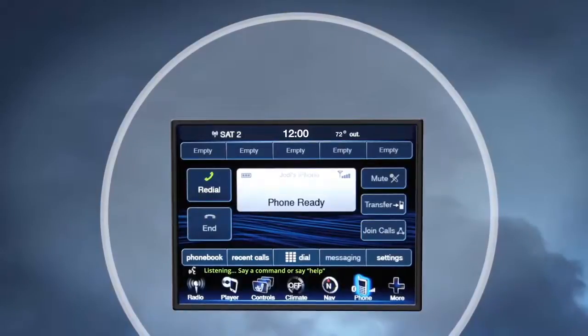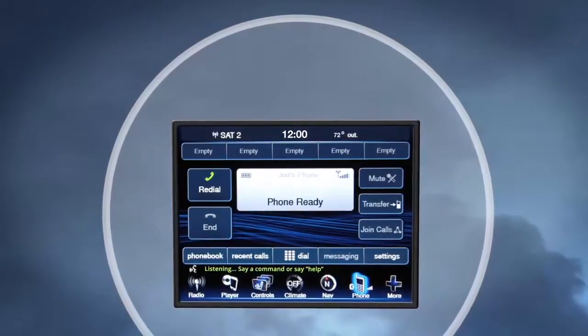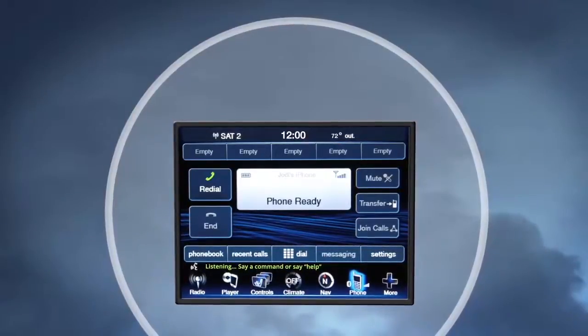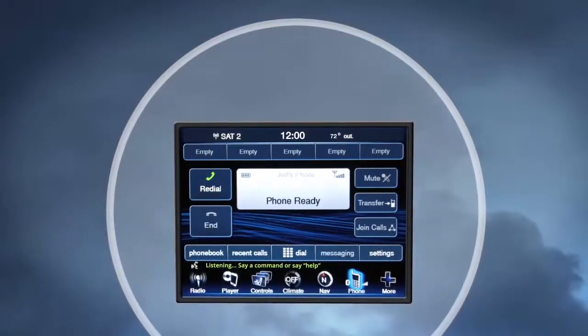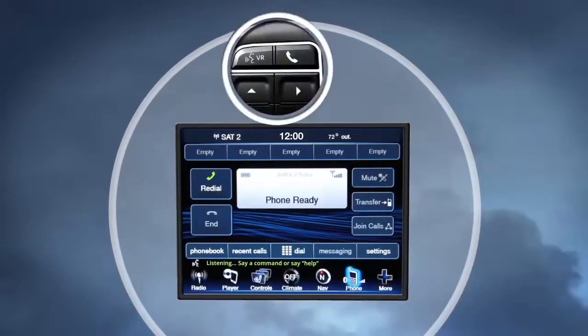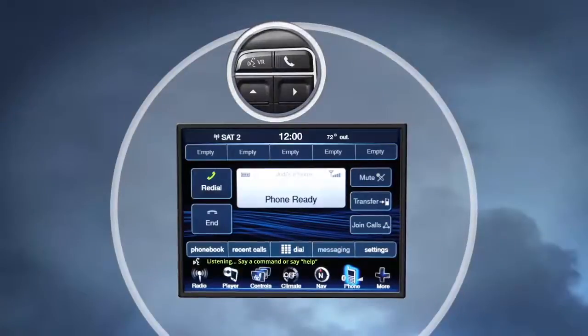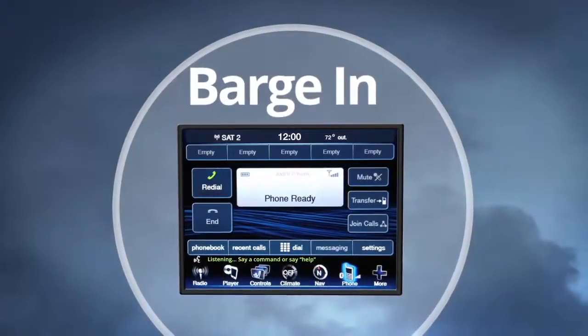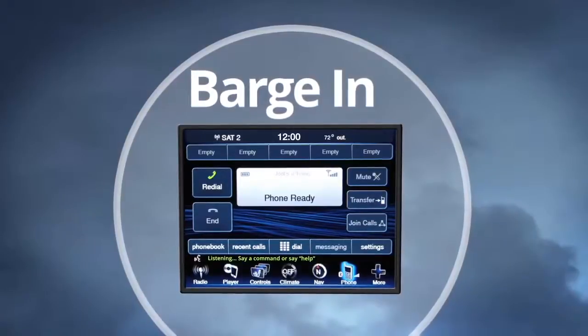If you don't say a command within a few seconds, the system will give you a list of options. And here's a great feature: if you ever wish to interrupt the system while it lists options, don't wait for the system to finish. Just go ahead and press the Voice Recognition button, listen for the beep, and say your command. This is known as barge in. The system will be interrupted and you can add or change commands.